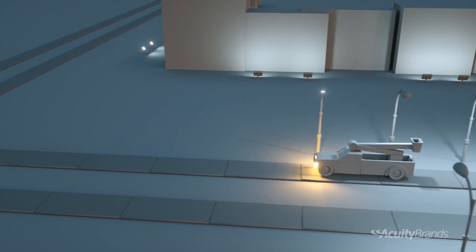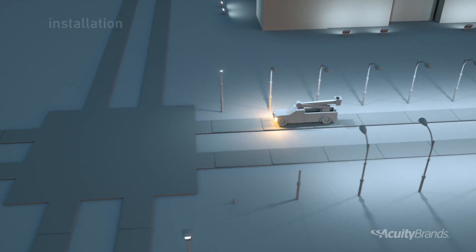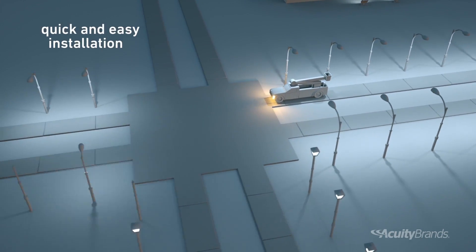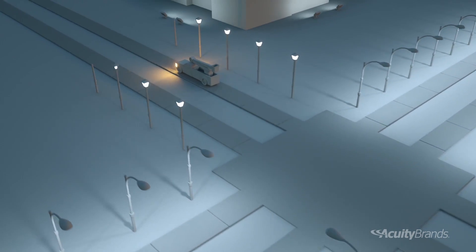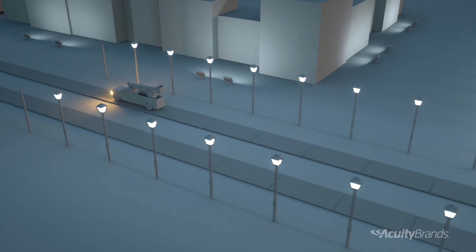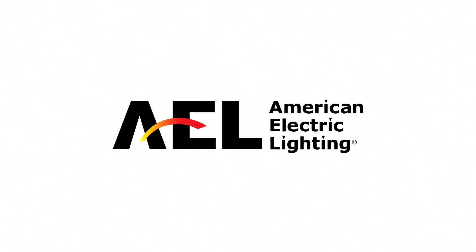So there you have it — products engineered with utilities in mind. Products that provide quick and easy installation with long life and little to no maintenance. A complete portfolio of every outdoor LED solution a utility could want, from a company you can rely on. AEL, American Electric Lighting.